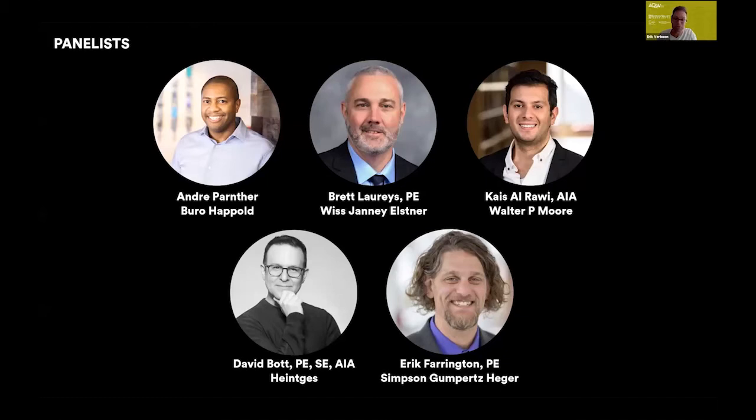David Bott is a principal with Hindress in New York City, who has extensive experience with custom-designed building enclosures and is well versed in the design of engineering and specialty structures, including glass, cable nets, and tension members. Eric Farrington is an associate principal at Simpson Gumpertz & Heger in Boston, with broad experience in structural design of new construction and the repair and rehabilitation of existing buildings, structures, and enclosures. I'm going to hand it over to our first panelist — Eric with SGH.